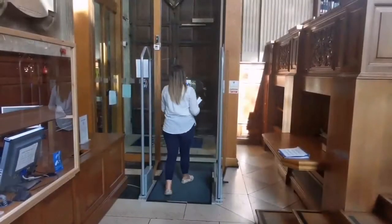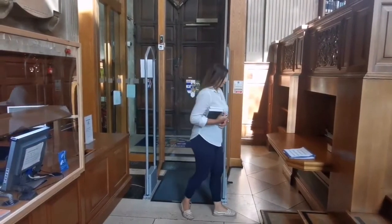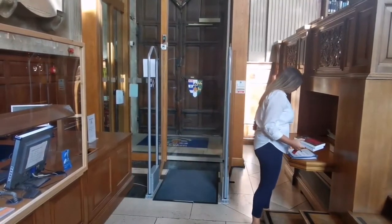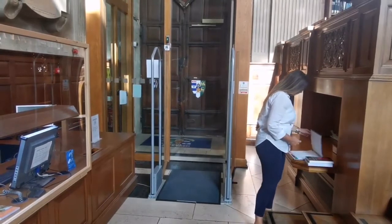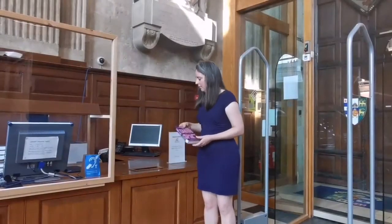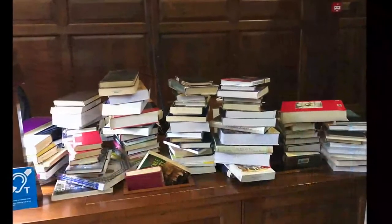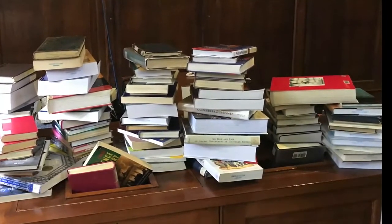Should you be unlucky enough to trigger the alarm, please write in the blue folder on the desk beside the security gates. To return your books, simply put them in the book return bins at the Assistant Librarian's desk at the library entrance. As other students are likely to need them, we ask you to return books as soon as you have finished with them.